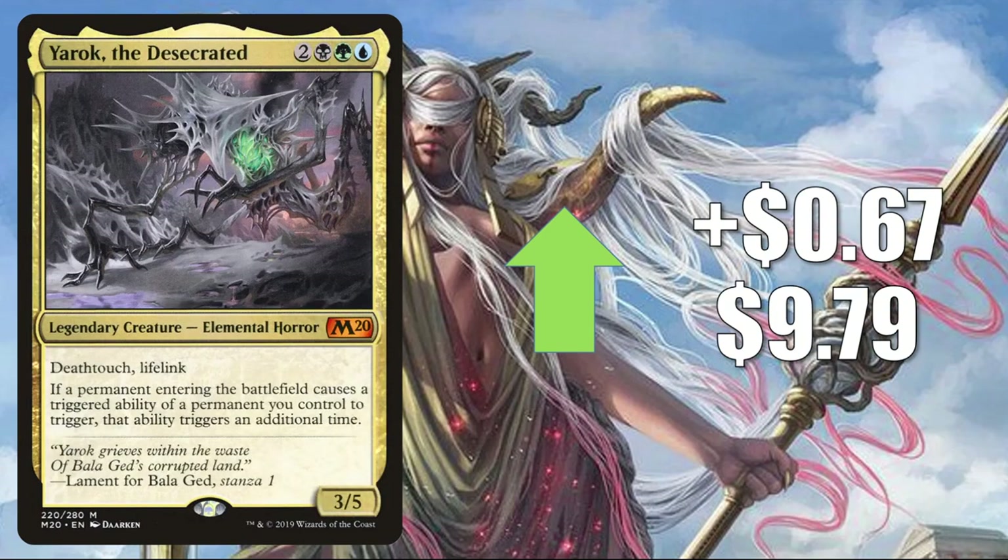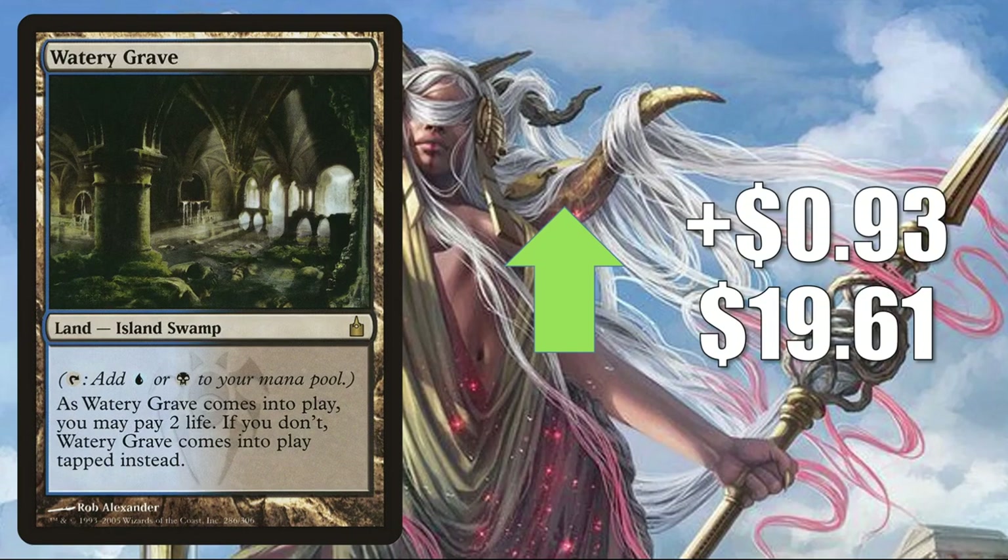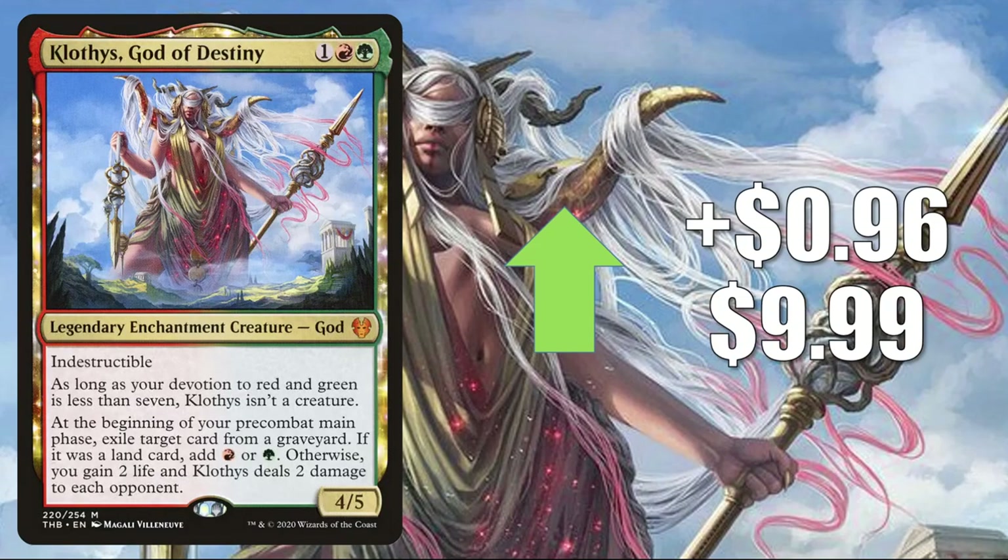Number 4 is Yurok the Desecrated, up $0.67 to $9.79 — it doesn't see a lot of Standard play, but it's a very popular Commander. Number 3 is Hallowed Fountain from Dissension, up $0.84 to $23.74. One copy of the Ravnica Allegiance version is in the Wild Bounty Brawl deck, which pushed more copies into the environment; it's starting to move up again now. Number 2 is Watery Grave from Ravnica City of Guilds, up $0.93 to $19.61 — very similar story; it's been soft for a while and is starting to go back up. Number 1 is Klothys, God of Destiny, up $0.96 to $9.99. It sees play in Jund Sacrifice and sometimes Modern Gruul Midrange, which is pushing the price most. It also sees some Legacy play and gets Commander play too.